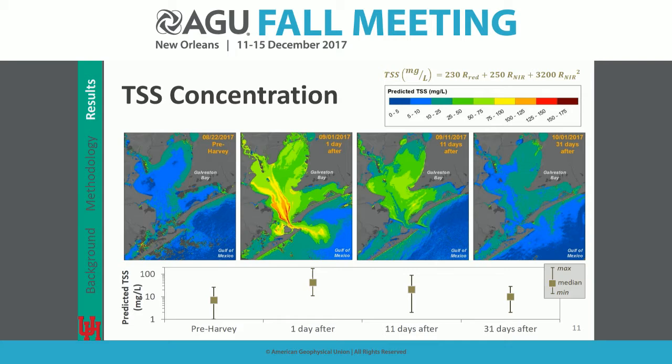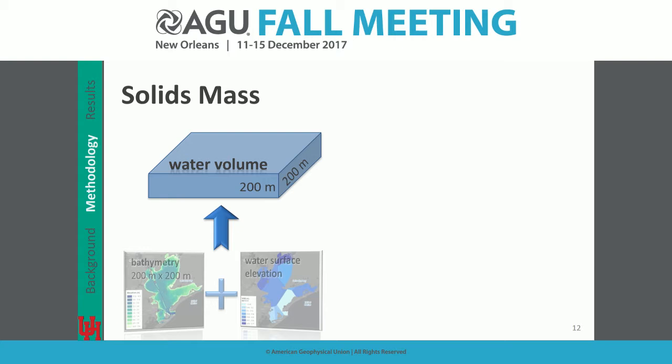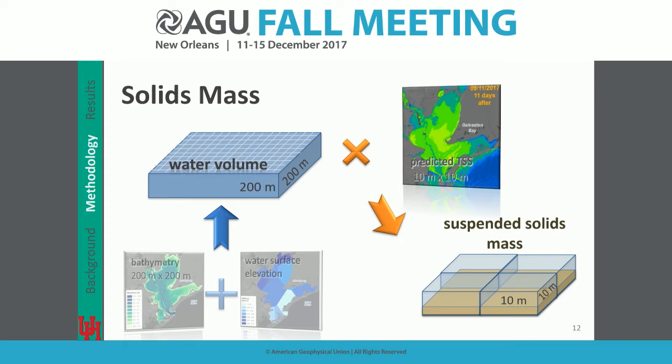We combined bathymetry with water surface elevation captured at the time of the Sentinel scenes to get estimates of water volume at 200-meter resolution. Combining that with predicted TSS concentrations at 10-meter resolution, we can estimate solid mass at 10-meter resolution. Galveston Bay is a shallow estuary — less than 3 meters — with the exception of the navigable ship channel, which you can see traced by the sediment mass.